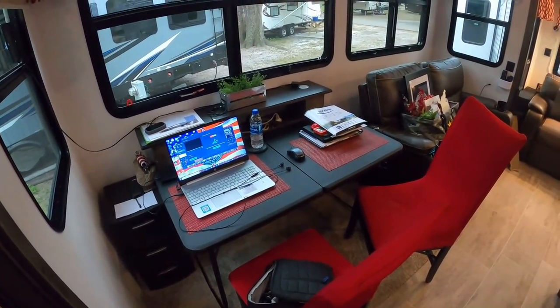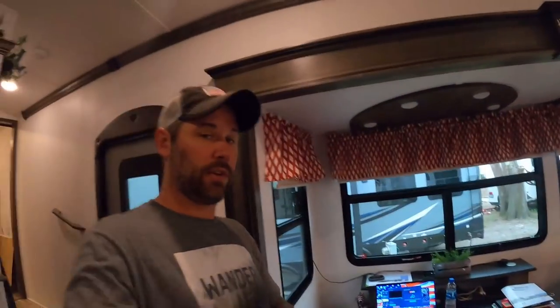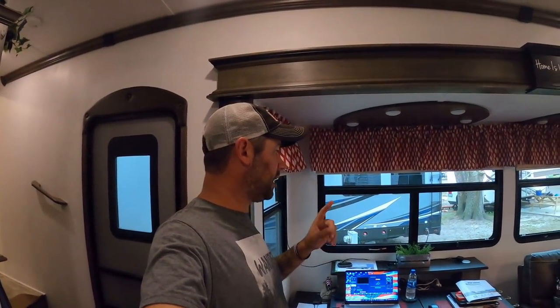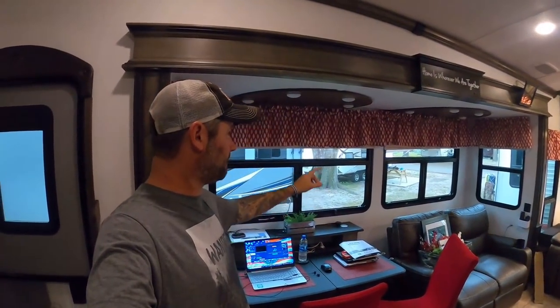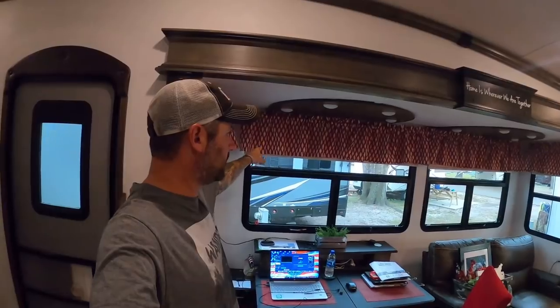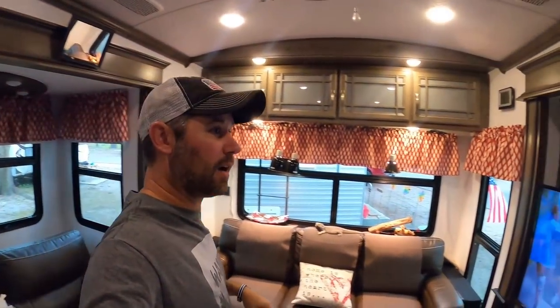Tomorrow we're heading to Georgia to pick up all of the interior stuff — six hours each way to go get the table that was here and the valances that were up there.